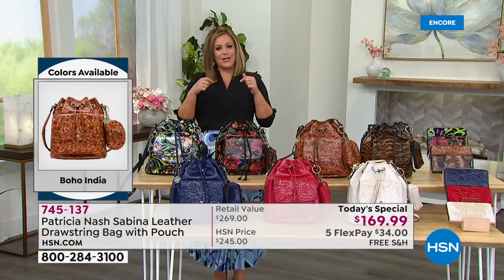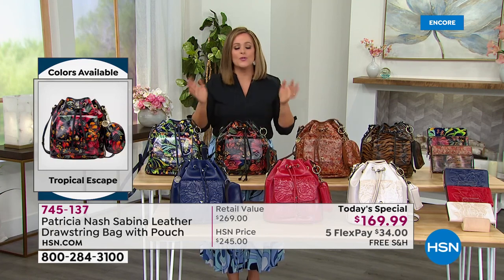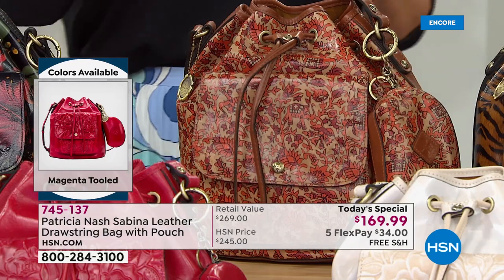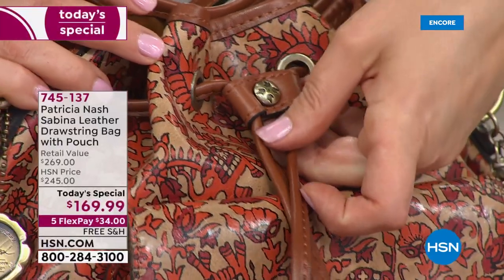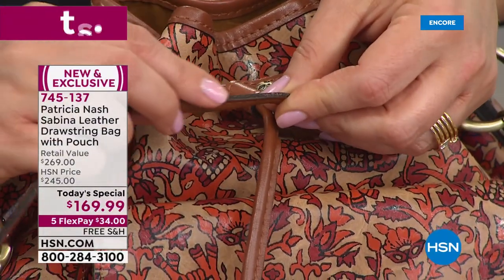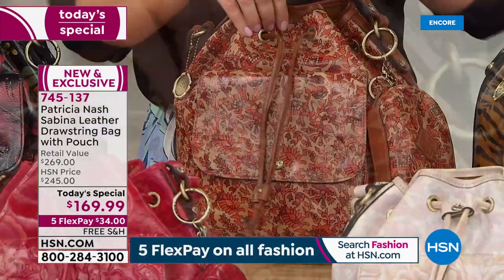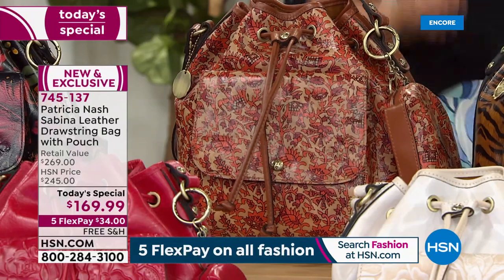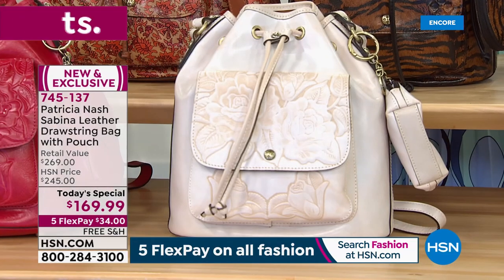Not only do you make exquisite bags, Patricia, but you make them really wearable and functional. What good is a beautiful bag you never use because it's too uncomfortable? Your bags are wearable, usable, functional, and have organization — it's everything we look for in an investment piece. Everything down to the finishing, the beautiful hardware, and the grommets. Look at how this is all beautifully finished and hand burnished.